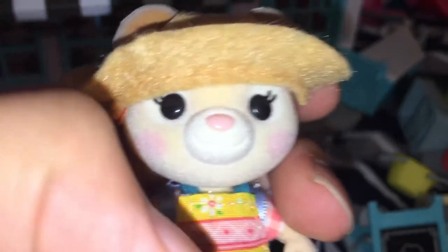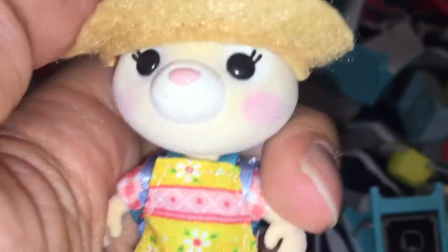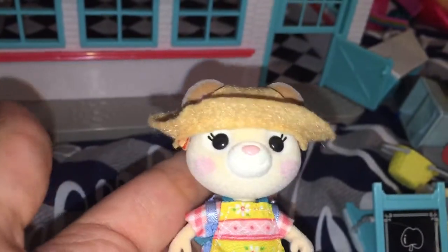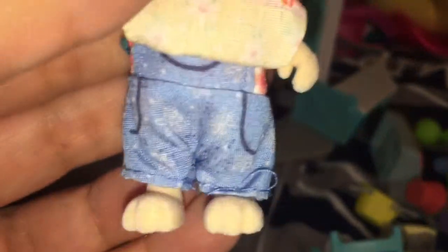I really like their faces — the girls actually have eyelashes, which I love, because Calico Critters do not have that. She's supposed to be a bear, and she does have a little fluffy bear tail in the back. Her outfit is two pieces — we have the apron here which has daisies on it, it's yellow and it's printed on, and then there's a ribbon in the back to tie it.